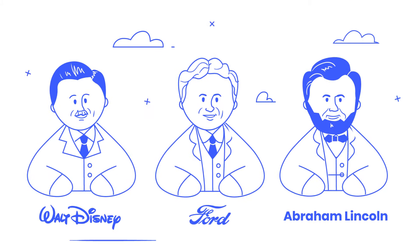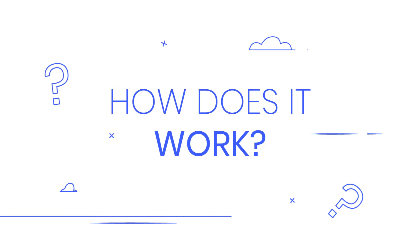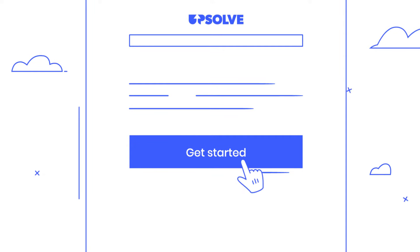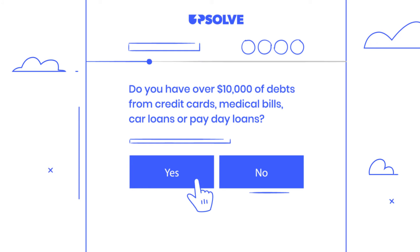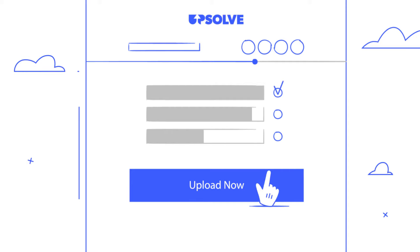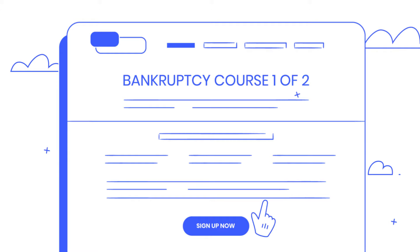America is full of comeback stories of people who overcame their debt. Here's how our free bankruptcy tool works. First, you take our screener to see if you're a good fit for our tool. Then you take an online questionnaire about your financial situation and upload your pay stubs and tax returns if you have them. Next, you'll take a one-hour online credit counseling course. You complete these steps at your own pace.